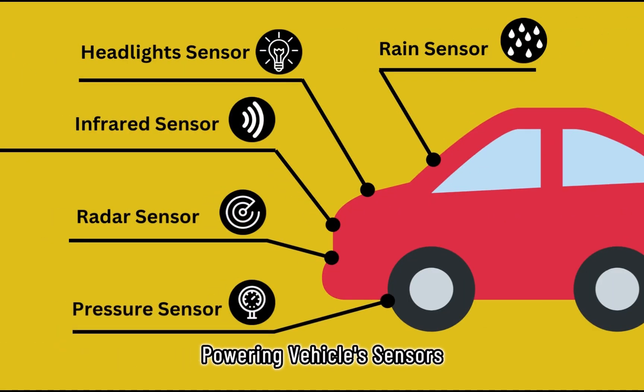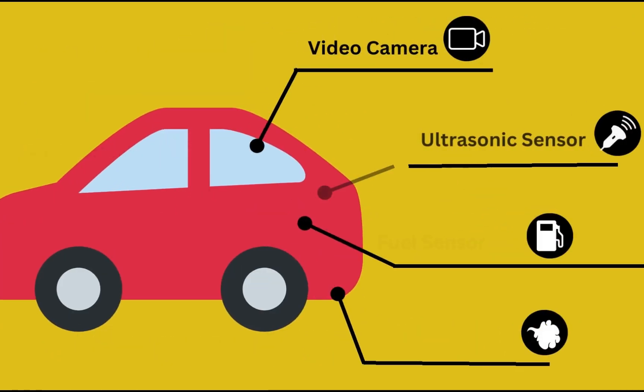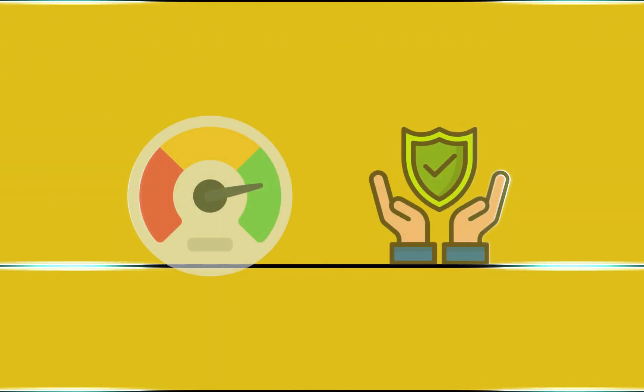Specifically, the car sensors. From the engine management system to the advanced safety sensors, our harvester ensures a continuous supply of power, reducing your car's environmental impact while enhancing performance and safety.